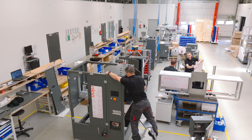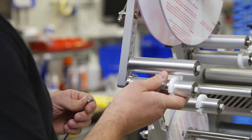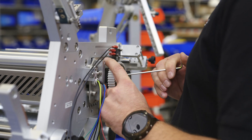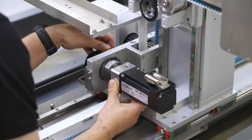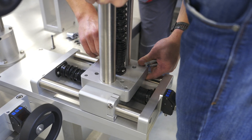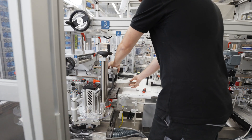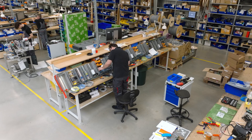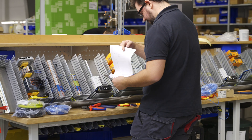Now it is time for assembly. First, components from the production department and from external suppliers — such as Domino printers or Cognex vision systems — are gathered. Then all these components are transferred to relevant assembly stations, such as mechanical, electrical, or labeling heads. During mechanical assembling, supports, supporting profiles, drives, and conveyors are installed on the machine frame, with the labeling head installed last. Meanwhile, a control cabinet and other components are installed at the electrical installation station according to the prepared wiring diagram.